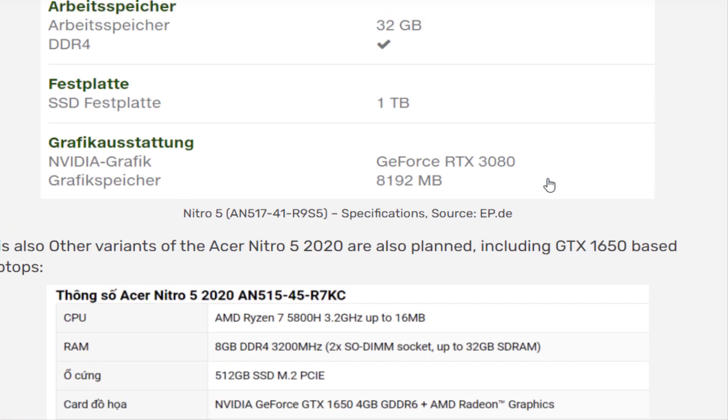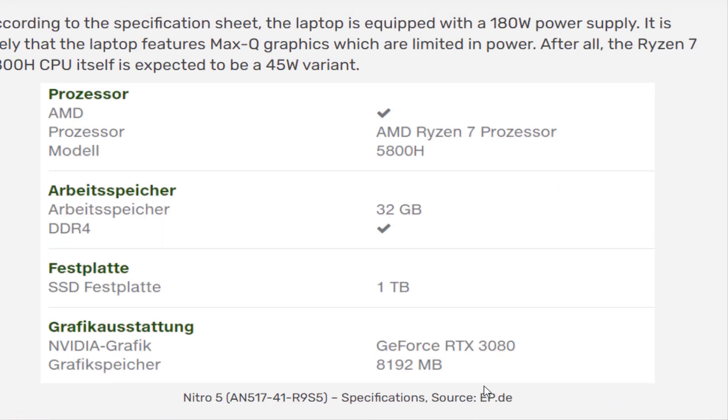However, it is the combination of an AMD Ryzen 7 5800H CPU and NVIDIA GeForce RTX 3080 mobile GPU that stands out in this configuration. Neither of those parts officially exist yet, though both have been the subject of numerous leaks and rumors.